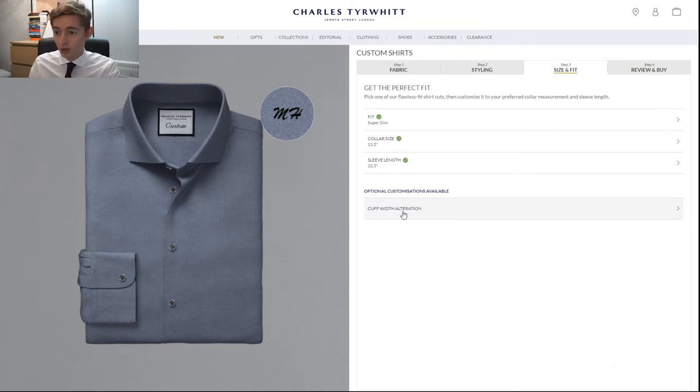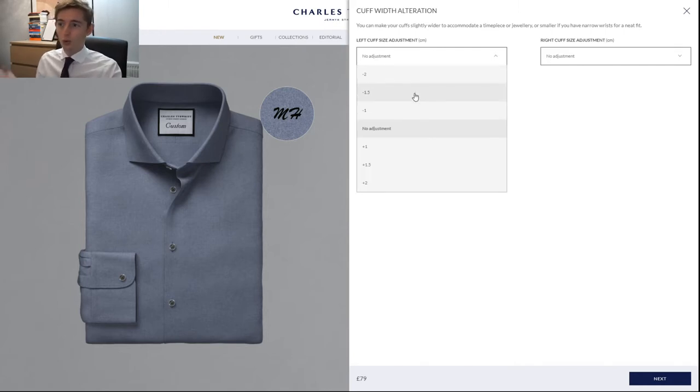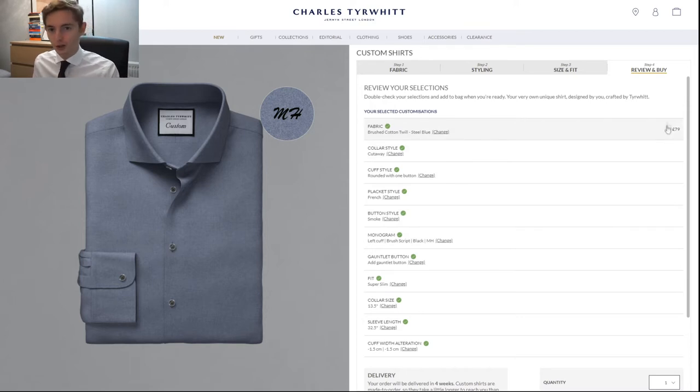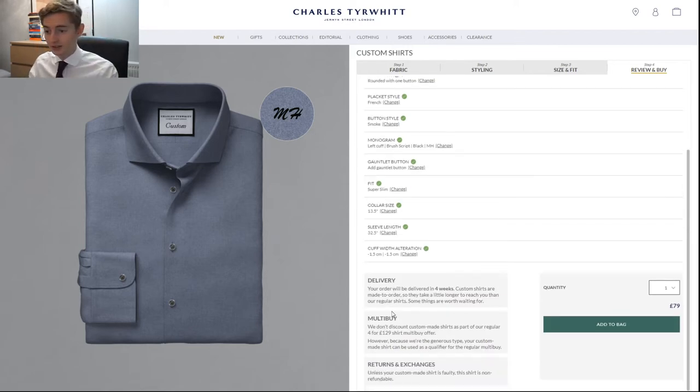For optional customization there's cuff width alteration, but what frustrates me is that you don't know what the base cuff width is — you don't know what you're adjusting from. I'll go with 1.5 centimetres on both cuffs. As you can see it's quite wide, so that should be fine — but I don't know, which really bothers me. Whatever we picked, the shirt still costs £79 because you're just paying for the base fabric. I don't even know whether it will fit me. Now I'll wait four weeks — and note that unless the custom-made shirt is faulty, it is non-refundable.